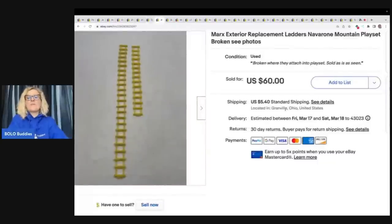This is a ladder from a Marks of Navarone set — it is a Navarone mountain play set. I parted this bad boy out and made probably between $500 and $700 on all of the items that I parted out. It was an incredible find. If you want to see more details, I do have some videos out on this particular item. I paid $2 for the entire set at a garage sale, so this piece probably cost me 10 cents. Sold this for $33.48 on best offer and the buyer paid shipping.